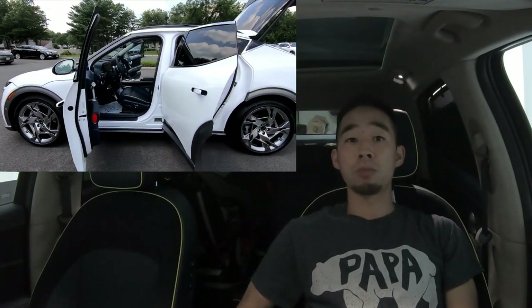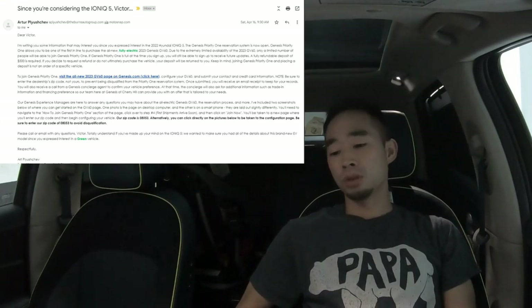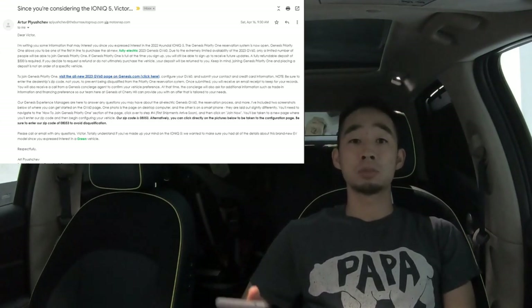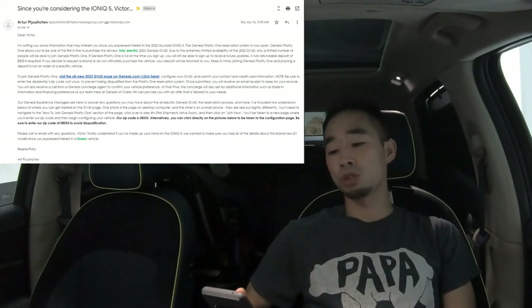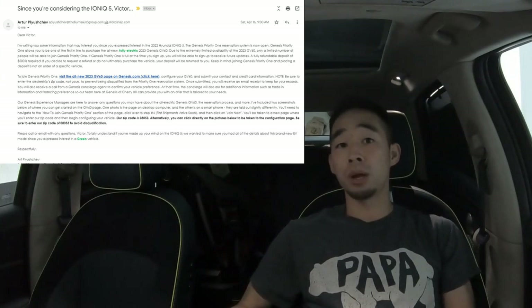It all began with a simple email from Art, one of the sales managers at Genesis of Cherry Hill. He sent me an email on April 16th telling me about how Genesis Priority One reservation system was open for the GV60. At the time that was completely random because I had never stepped foot into Genesis of Cherry Hill.